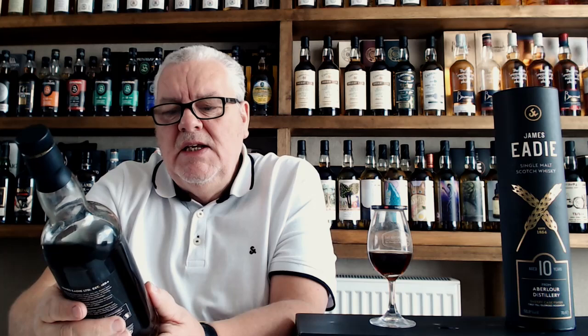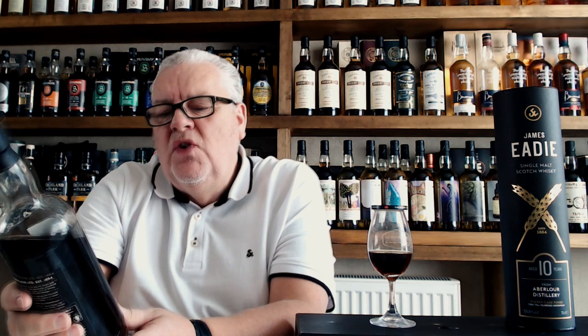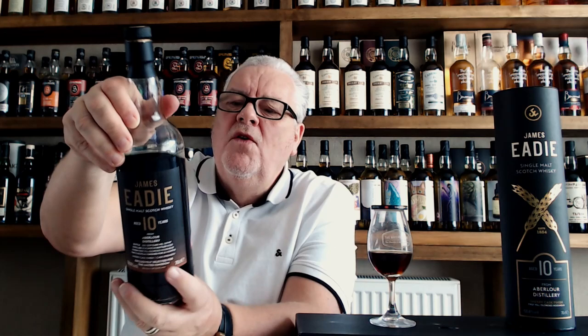This is from the James Edie independent bottlers - the first James Edie I've brought to the channel. Single malt Scotch whisky, aged 10 years from the Abelauer distillery. This is bottle number 229 of only 309 bottles. It's distilled in September 2012, bottled 2023, finished first fill Oloroso hogshead oak European, finished for 12 months sherry cask finish, and it's cask strength.